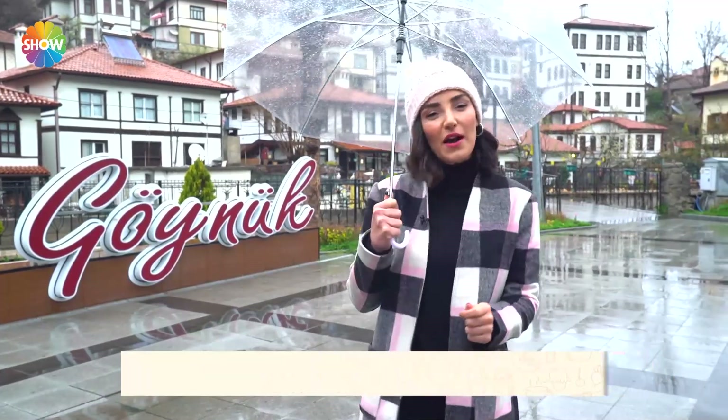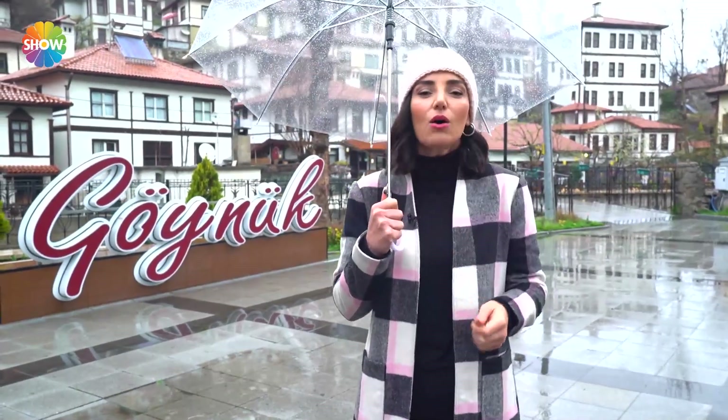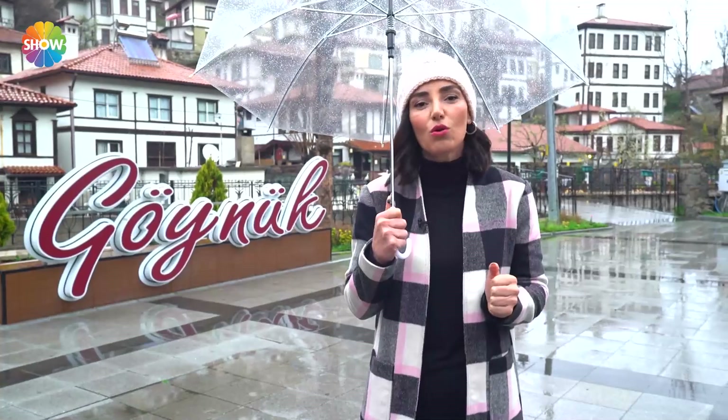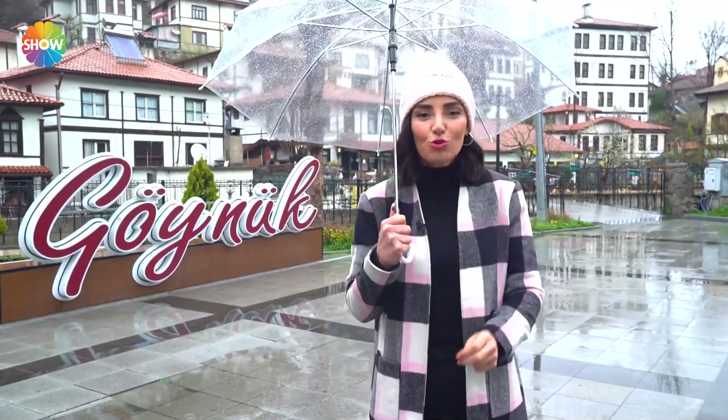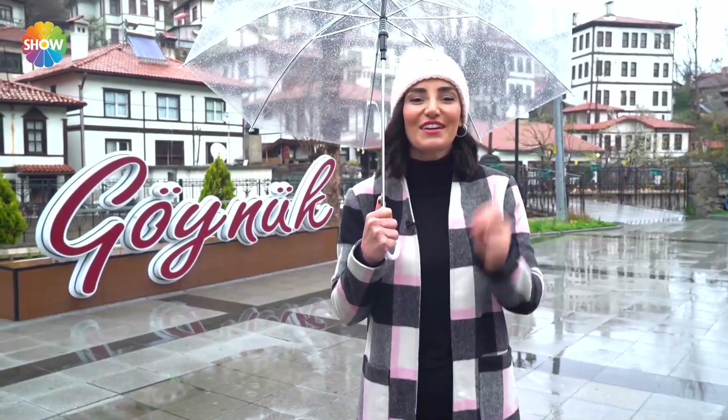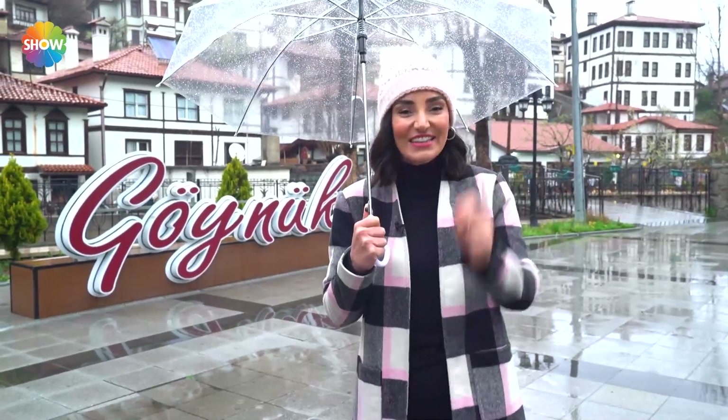Birazcık ton farklılıkları varmış evler arasında boya anlamında. O da yapıldığı dönemlerle ilgili olduğu için o ton farkına da dokunulmuyor. Yani buranın dokusu tarihe uygun bir şekilde korunmaya, şükürler olsun, devam ediyor.